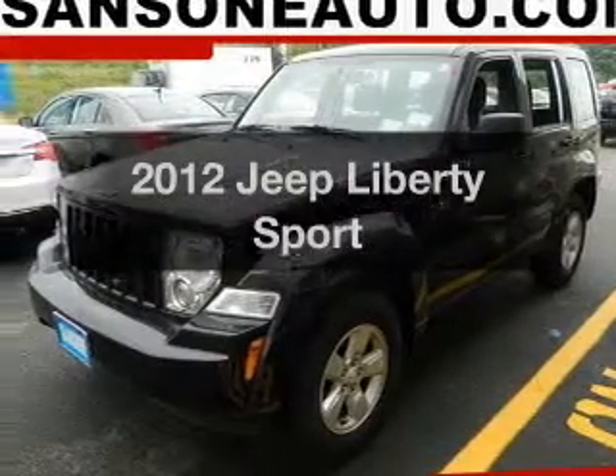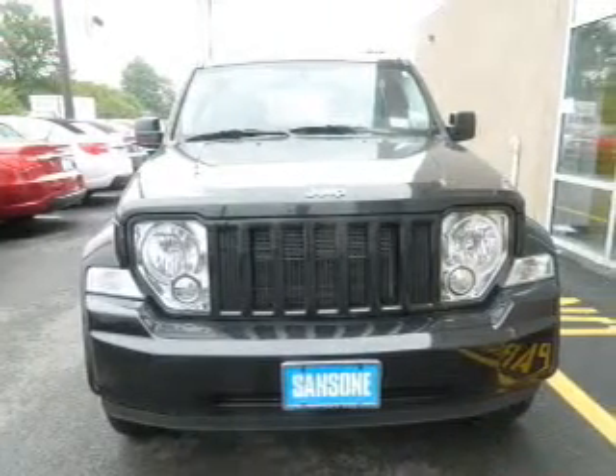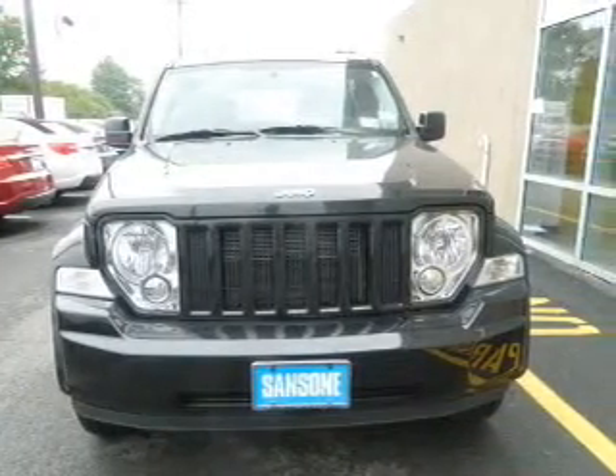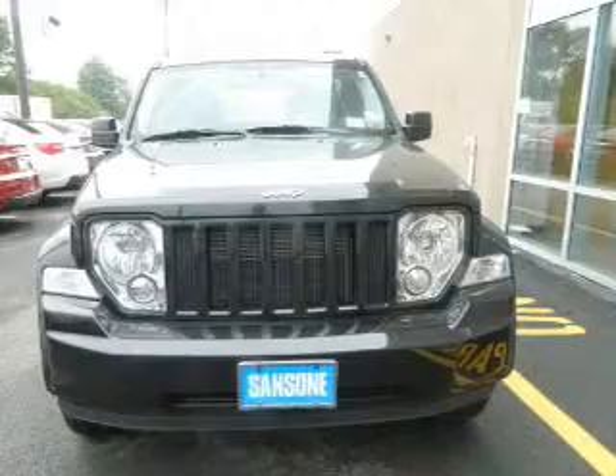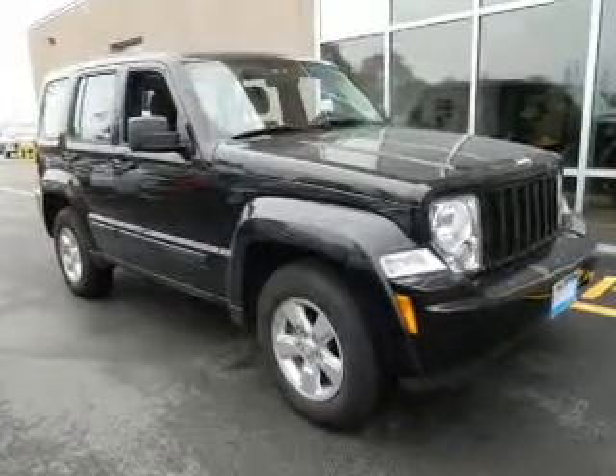Get noticed in this 2012 Jeep Liberty — this is the set of wheels you've been looking for. The powertrain includes four-wheel drive with a reliable six-cylinder engine connected to a smooth-shifting automatic transmission. The anti-lock braking system will help keep you safe on the road.